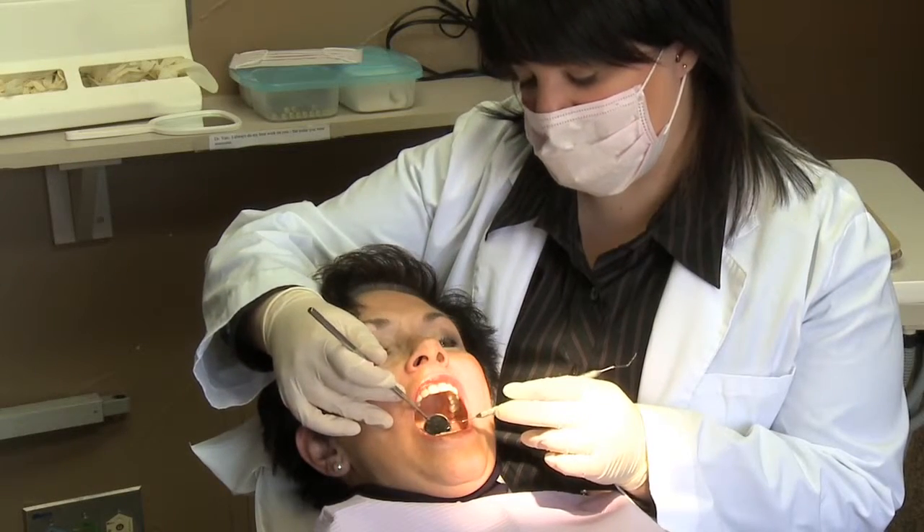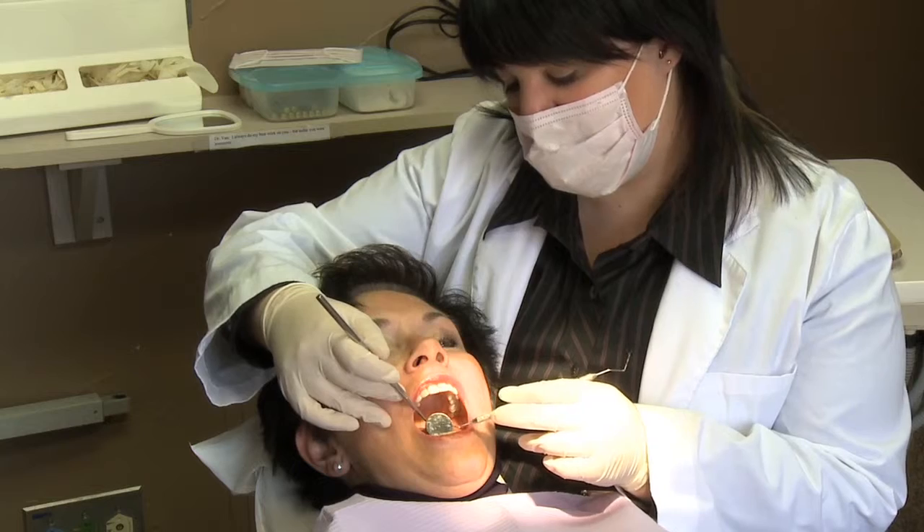Gum disease starts out as a simple plaque, a film that builds up on your teeth. Then bacteria in the plaque begin to release toxins into your gum tissue and bone, causing inflammation and ultimately infection. As the infection grows, it becomes chronic, and the gums and bone around the teeth are gradually destroyed.